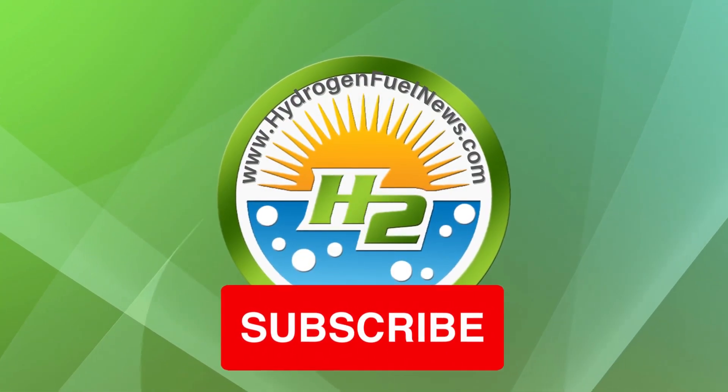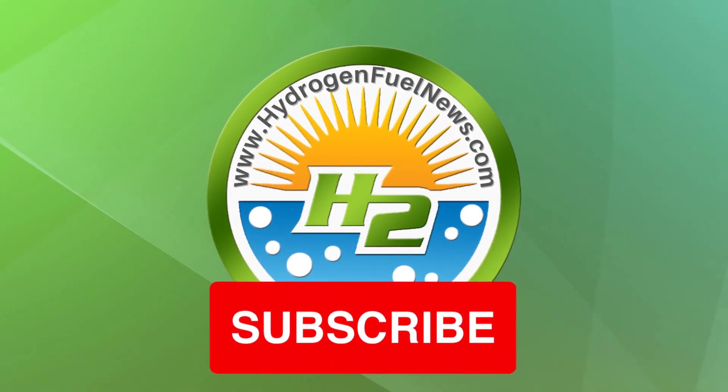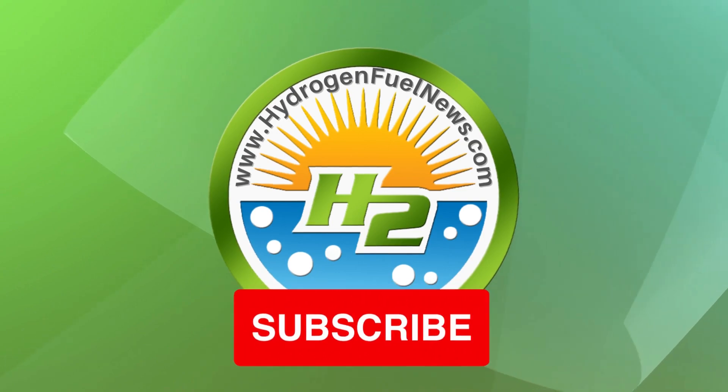That's it for now. Make sure to hit subscribe and grab our free eBook — the link is in the description. Let us know what you think and leave a comment down below.